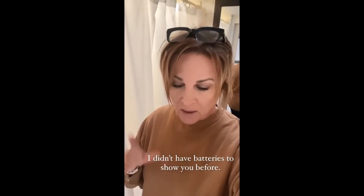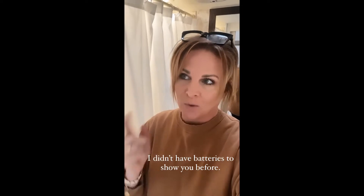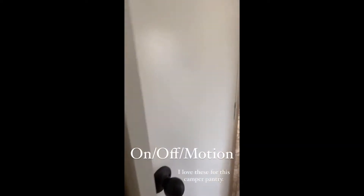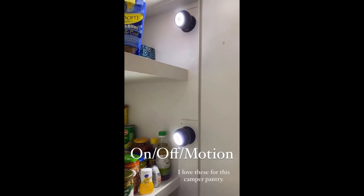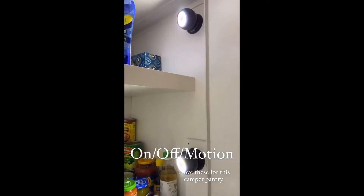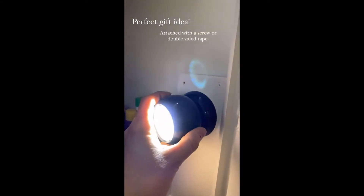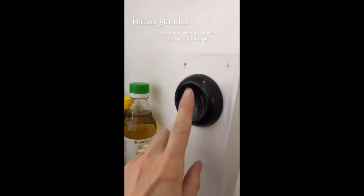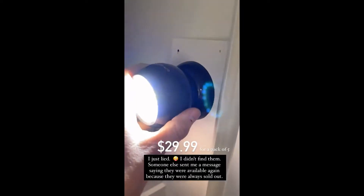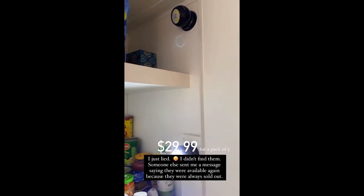I promised a bunch of people I would show these lights in the pantry when I was at the camper and had the batteries to change them, and I just did — I was one short but you'll get the picture. They can either be turned on, off, or set to motion. We put them in here so obviously when you open the door they come on. They're held on with a little magnet and they're so quick to grab if you're running outside for something. You attach it with either one screw or double-stick tape. I found five of them for the same price we got the three for, so I will link them.